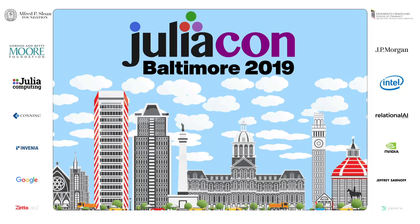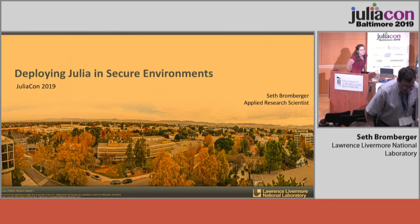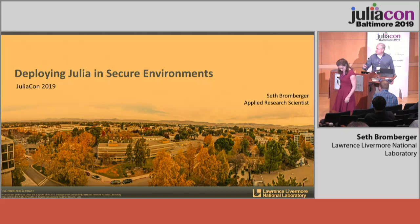Our last talk on this track for the morning is Seth Bromberger speaking about Julia and secure environments. My name is Seth Bromberger. I'm a research scientist at Lawrence Livermore National Lab.